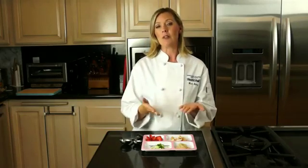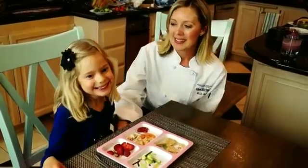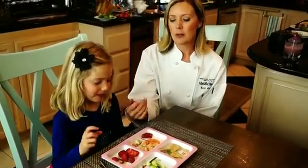So remember, for a picky eater or the little people, they have really tiny tummies, so make their portion sizes small. If they're still hungry, you can always give them more. This is Madison and she has a tiny tummy, so it's always fine to start with a small portion and you can add more if you want to.